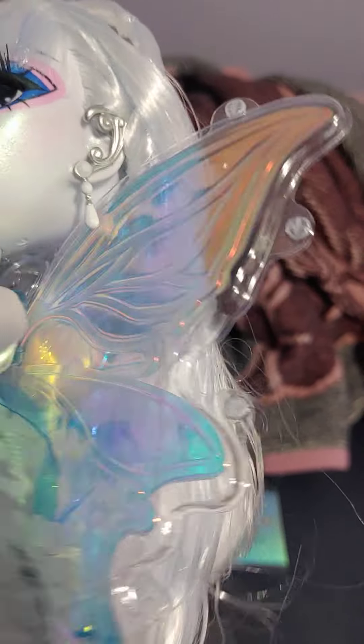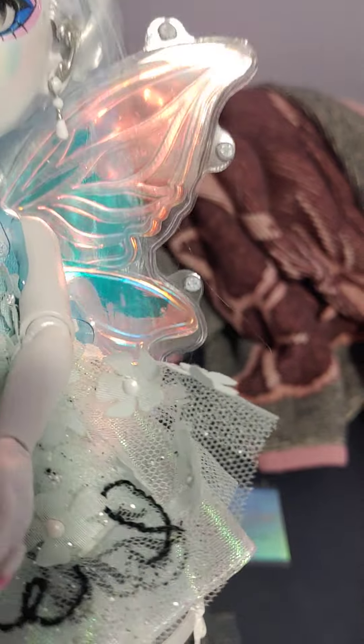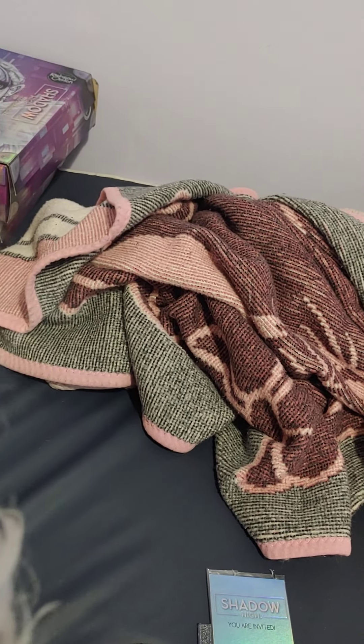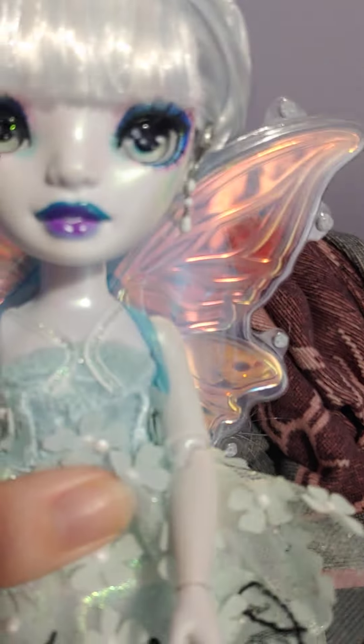You can see her wings are encased in plastic. I'm probably just going to leave them like that because it'll keep them from breaking. I'm not sure if they're supposed to come off or not, but I'm probably going to leave them like that.